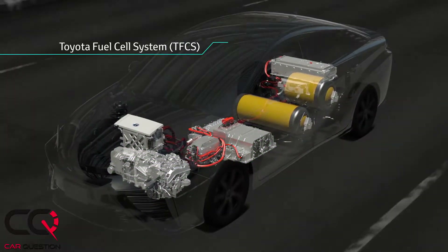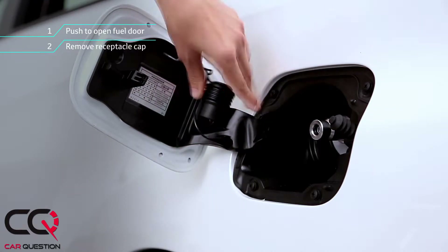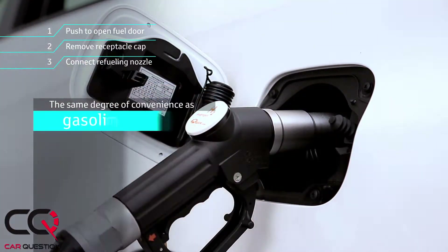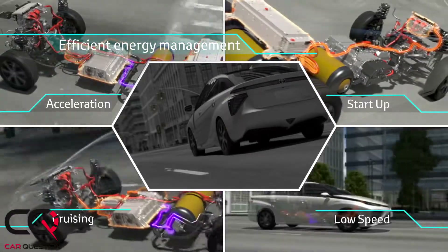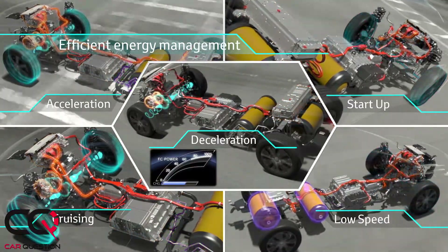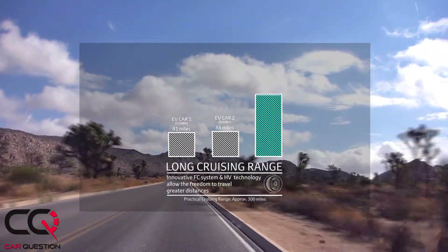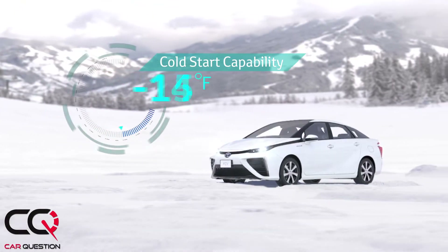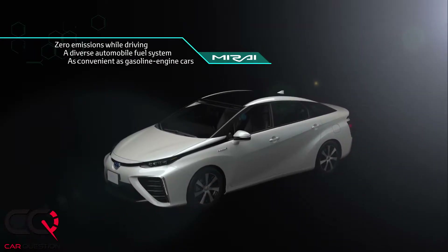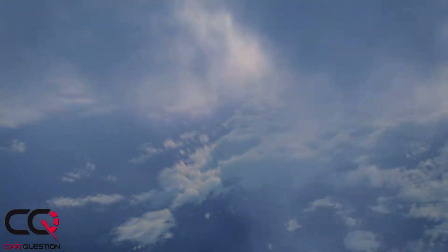The Mirai is currently on sale in countries that have hydrogen infrastructure — Japan, California, and countries in Europe. In California, the car sells for $57,000 US. You can also lease it for $300 per month, and included in that price is the hydrogen fuel for four years. With government incentives it helps a lot. The price is higher than expected, but that's the price of technology. A few years ago these cars cost millions of dollars, and Toyota has reduced the price significantly since then.